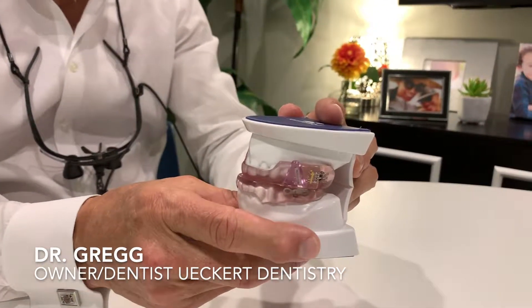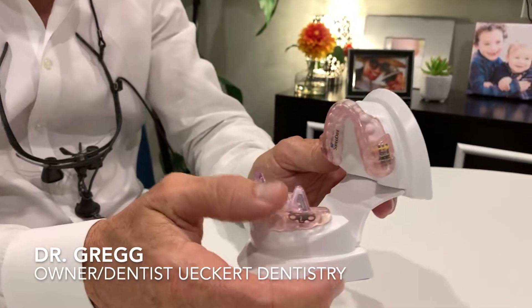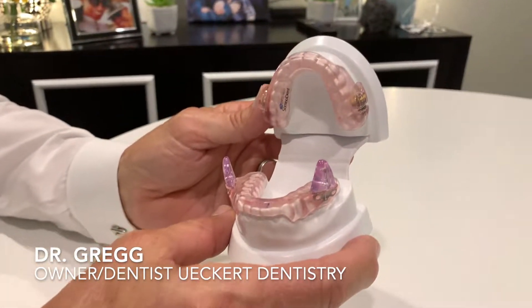These devices look something like this. This one is called a dorsal because it's got a couple of attachments to it that look like the dorsal fin of a porpoise.